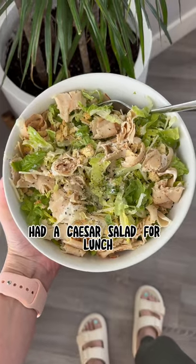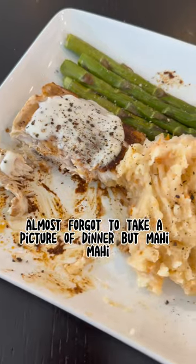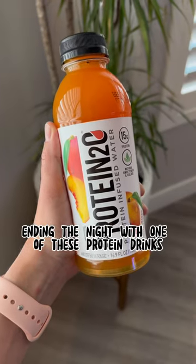Had a caesar salad for lunch, a built bar and some mini rice cakes for a snack. Almost forgot to take a picture of dinner, but mahi mahi, mashed potatoes, and asparagus. Ending the night with one of these protein drinks.